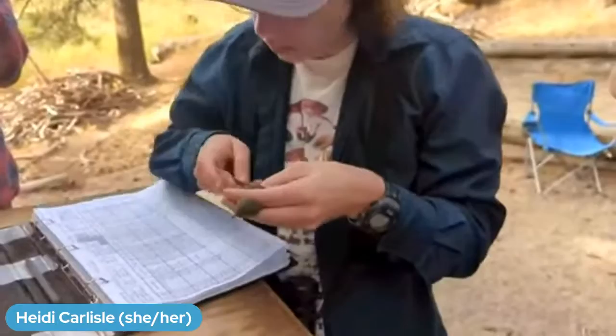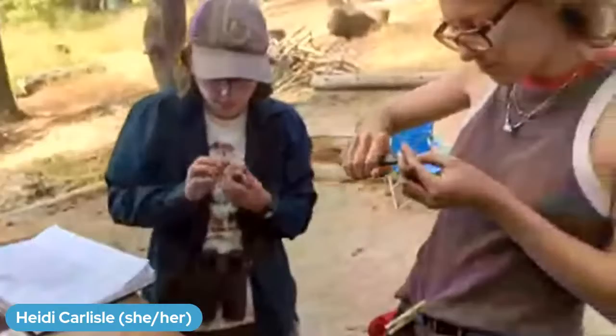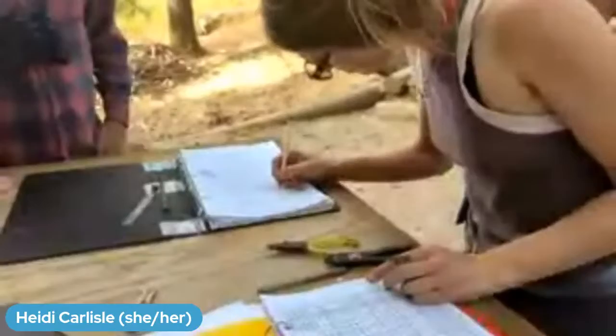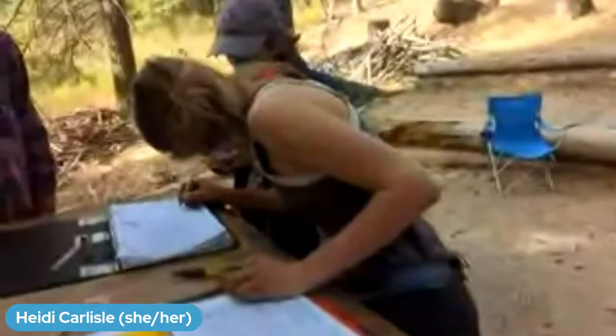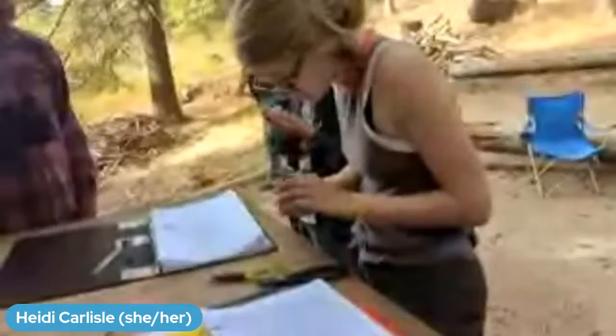Lucian is measuring this bird and writing down its wing length and tail length. Rebecca is putting a band on another ruby-crowned kinglet. This time of year we're getting a lot of ruby-crowned kinglets. They're a species that can overwinter down into Mexico or California, but some overwinter here in Idaho. We often see different fat levels depending on where the bird is planning to go. If they're about done with migration, they might not be carrying much fat — they don't need that extra energy. If they're planning on going really far, we'll see lots of fat.